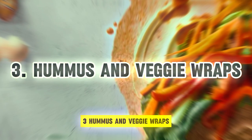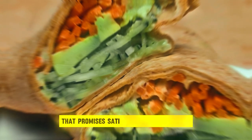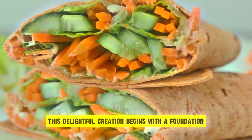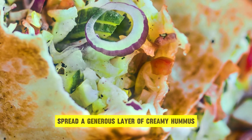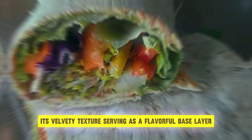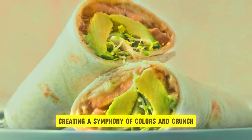3. Hummus and Veggie Wraps. Experience the perfect harmony of flavors and textures with a tantalizing hummus and veggie wrap, a quick vegan snack option that promises satiation and satisfaction. This delightful creation begins with a foundation of whole wheat or spinach tortilla, offering a canvas for culinary exploration. Spread a generous layer of creamy hummus atop the tortilla, its velvety texture serving as a flavorful base. Layer thinly sliced cucumbers, carrots, bell peppers, and crisp lettuce leaves, creating a symphony of colors and crunch.